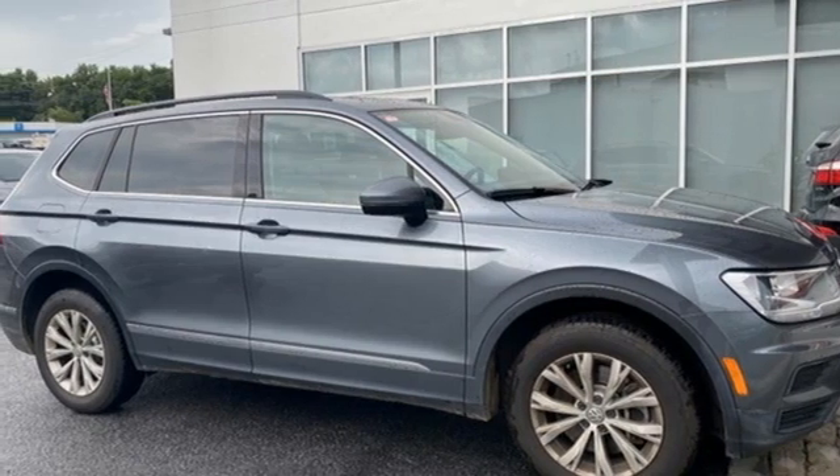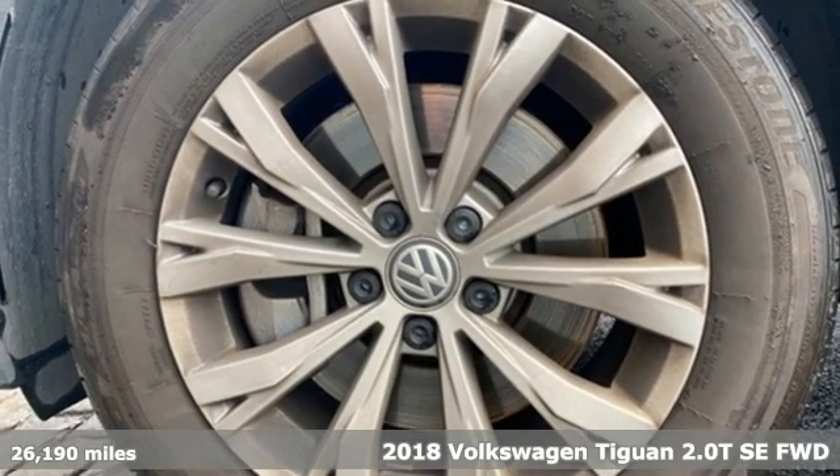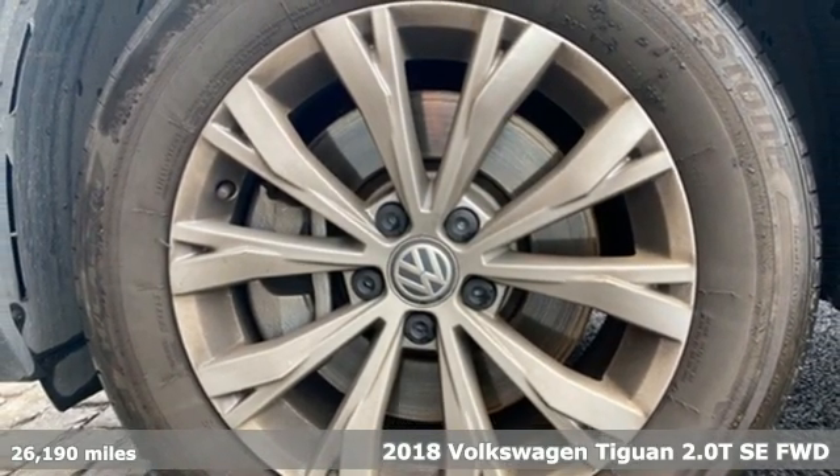Here's a 2018 Volkswagen Tiguan. Toys, strength and legitimate functionality for your ambitious lifestyle.